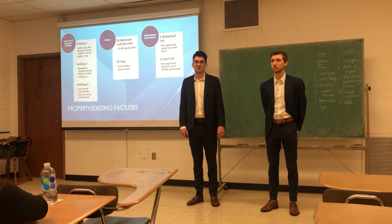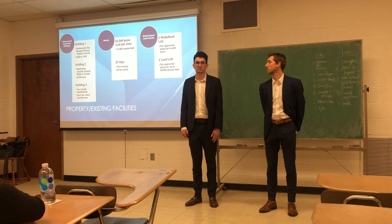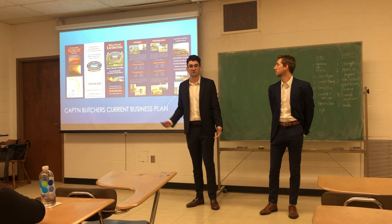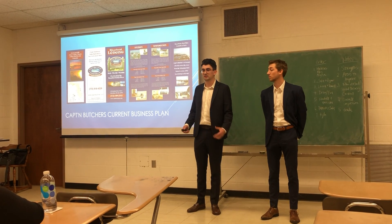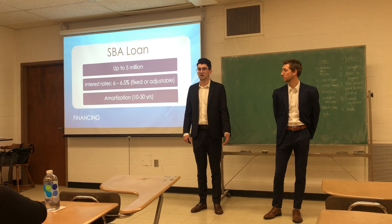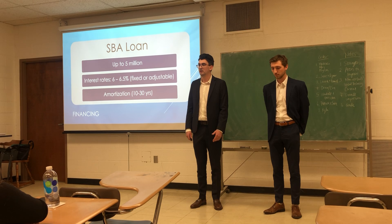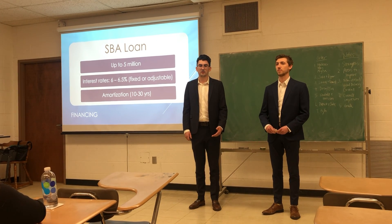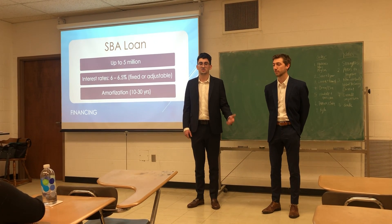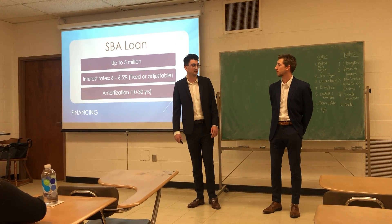There are also a couple of undeveloped land areas throughout the property, and with a proper business plan you'll be able to develop those and make much more money than the previous owners. There's a full brochure available on the website with more detail. Finally, to complete the financial process, you'll want to qualify for an SBA loan through the United States Small Business Administration. Lenders will do a series of background checks to ensure you're qualified. First-time buyers are eligible for up to $5 million, with an amortization schedule between 10 and 30 years and an overall interest rate between 6% and 6.5%.